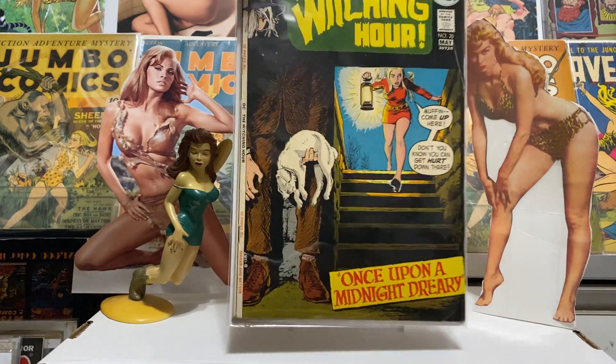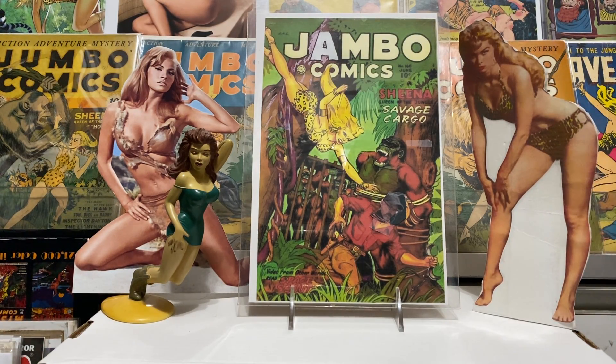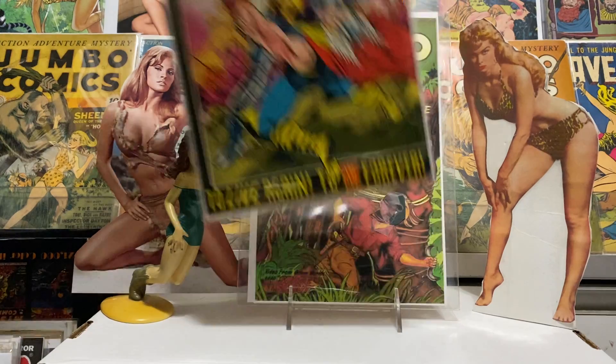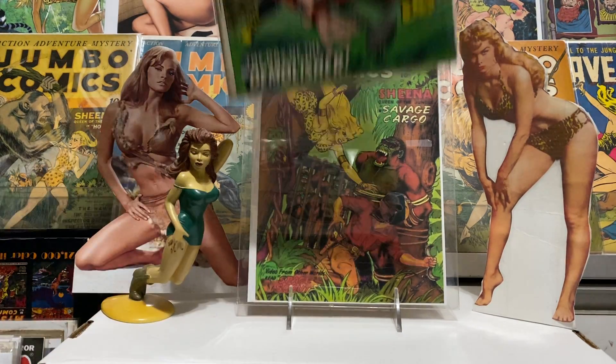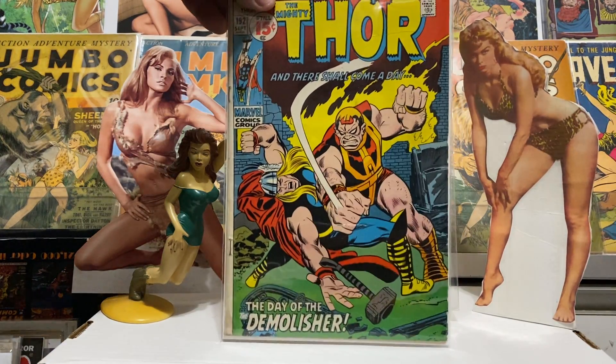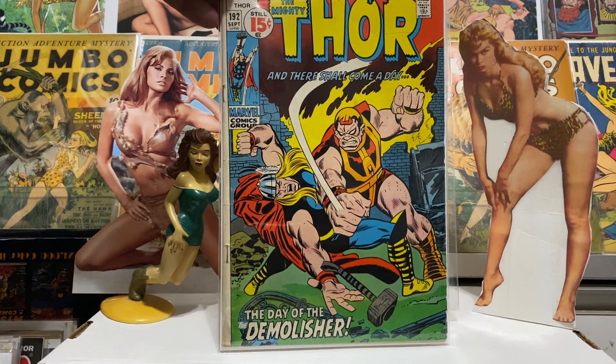Nonetheless it was a nice DC horror and I got it at a good price. This is Thor 201 — nothing spectacular about it, has Pluto on the cover, and I think that's Chic Stone doing the artwork. Adding it to my run, scratching it off the list. And here's 192 — a great issue. At the end of this one the Silver Surfer makes an appearance, and in 193 they team up again, maybe the first time besides Silver Surfer issue 4. The next issue after 192 was a double-size issue — really enjoyed it.